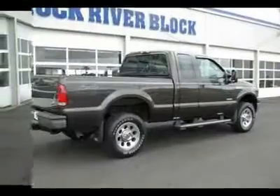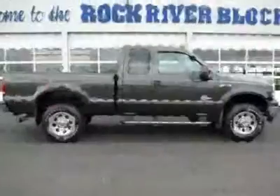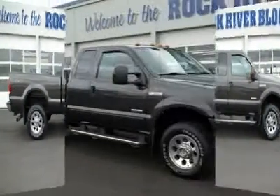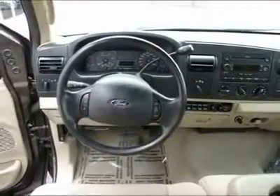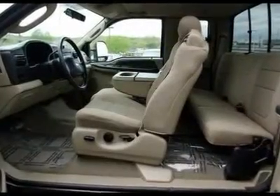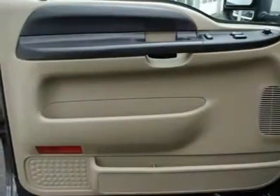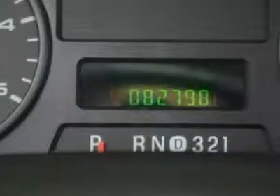With great miles — just broke in. Hard to find, none nicer. F-350 Super Duty XLT 4X4 with the Power Stroke 6.0L V8 turbocharged diesel. Don't pay too much for the truck you want — come on down and take a look at this rock-solid 2006 Ford F-350 SD.